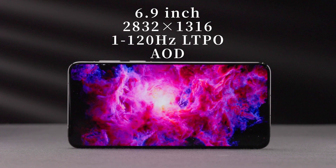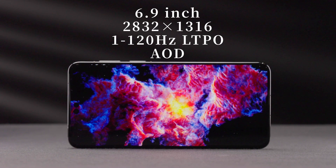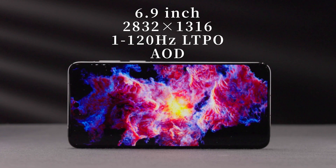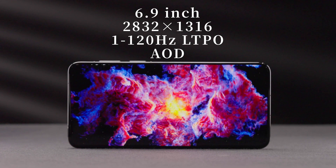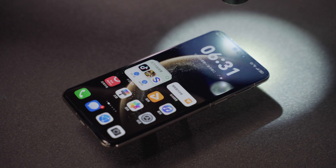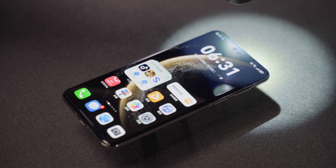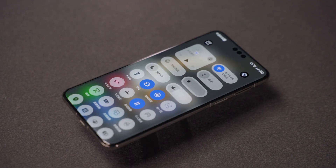The Huawei Mate 70 Pro Plus uses a 6.9-inch OLED screen with a 1.5K resolution, supporting 1 to 120Hz LTPO and always-on display. Manual maximum brightness is 600 nits and full-screen peak brightness is up to 1,650 nits. The automatic brightness strategy has also changed — it allows users to further push the brightness bar under strong light, giving users the chance to choose the highest brightness.